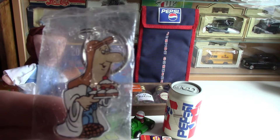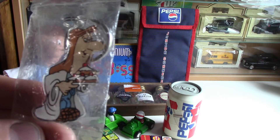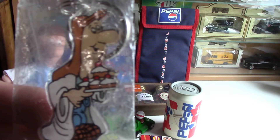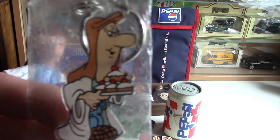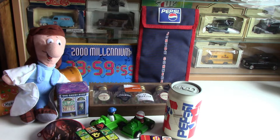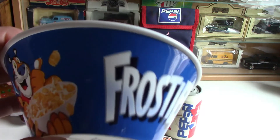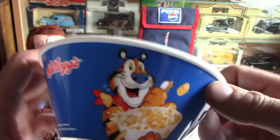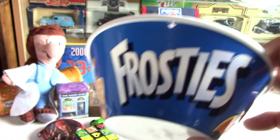Today for our first item we're going to have to go back to 1999, because it is indeed a pencil case commemorating the 2000 millennium. You've got the 23:59 and 59 seconds clock counting down with the tagline 'be ready for a world change', because there was a lot of hype over the start of the new millennium changing from 1999 to 2000.